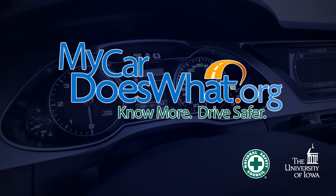Adaptive cruise control is pretty cool. But remember, you are your car's best safety feature. Know more, drive safer. Visit MyCarDoesWhat.org. That's MyCarDoesWhat.org.